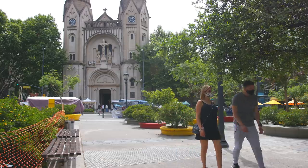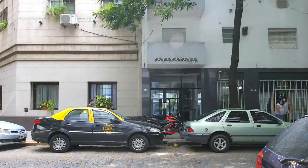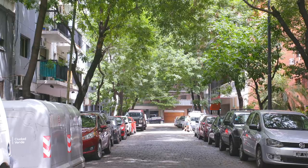The apartment is located in Palermo, a neighbourhood of Buenos Aires. The building lies on a 100-metre-long cobbled street. It's a peaceful and quiet area in a busy neighbourhood.